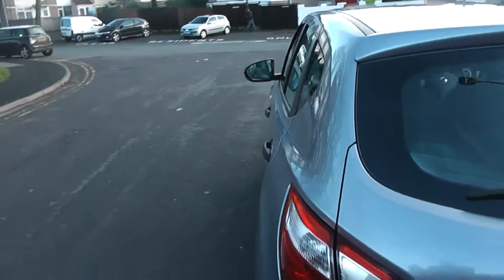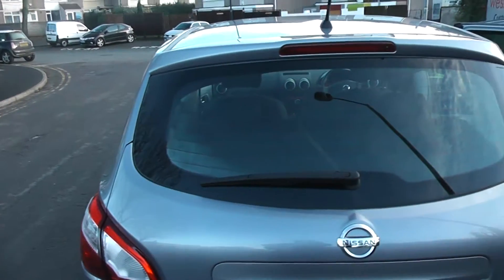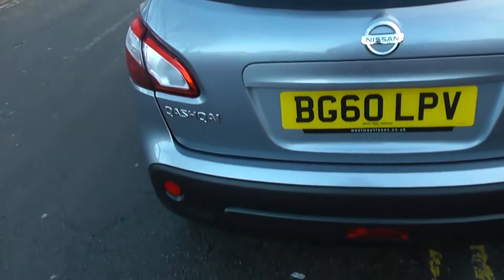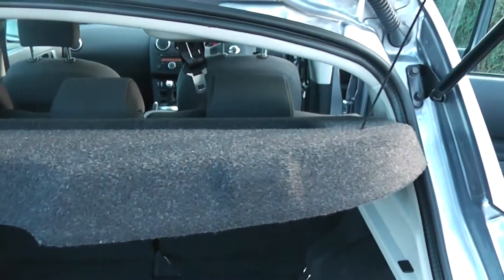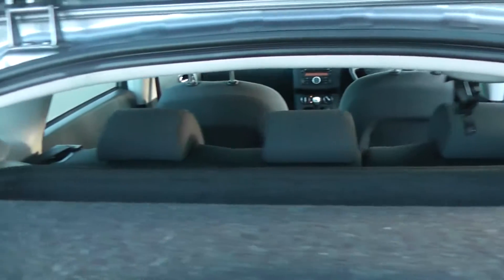Going around to the back, you have a high level third brake light. Let's take a look inside the boot — excellent size. It has a rear parcel shelf and 60-40 split rear seats.